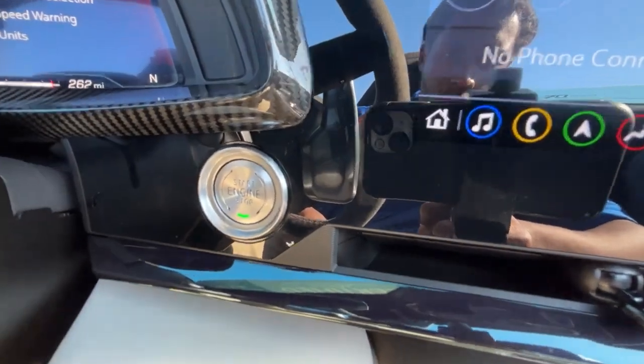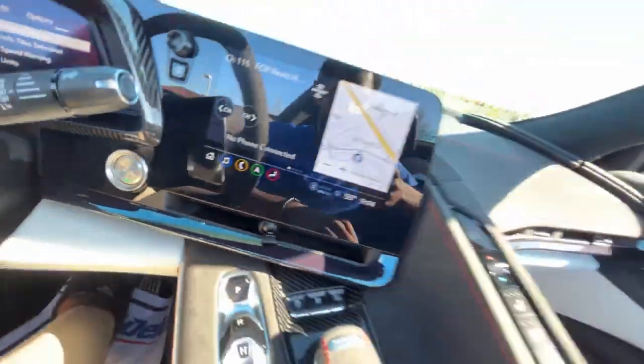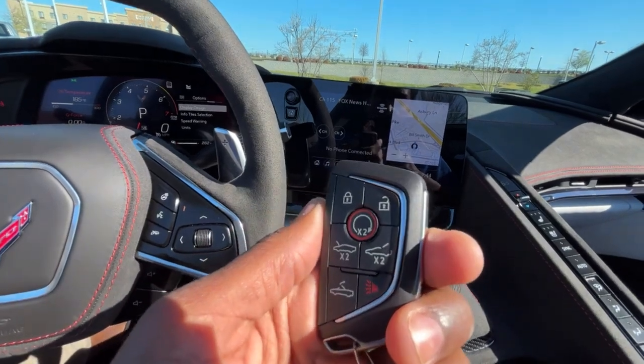And then here we have our push button start, and finally here is our key fob with remote start.